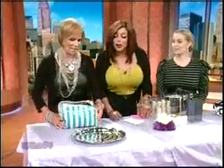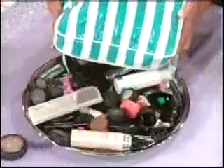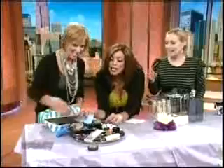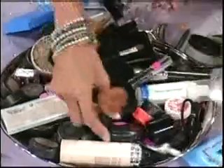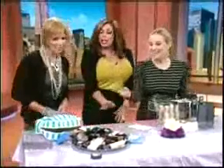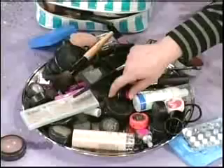Let's dump everything out and see what's going on. Look at all this stuff! You've got makeup removers, cold medicine — I don't think they even make half this stuff anymore. Jen, tell us what needs to be thrown out.